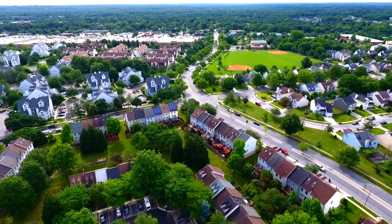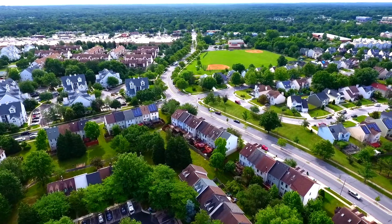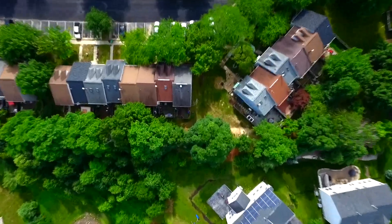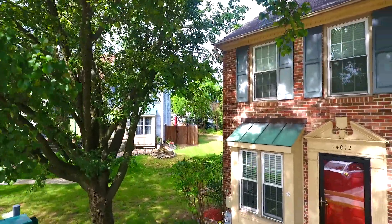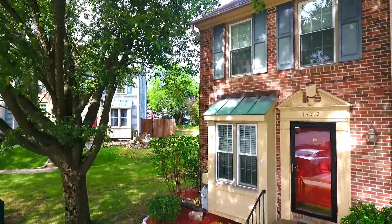Welcome to Oak Point at Laurel Lakes. This well-maintained end unit townhome backs to the trees on a quiet and secluded court in this very desirable neighborhood.